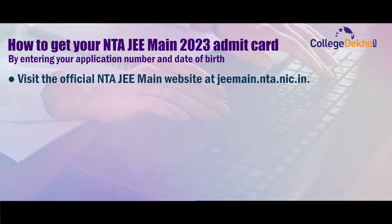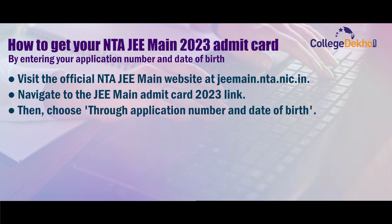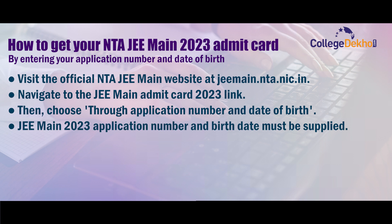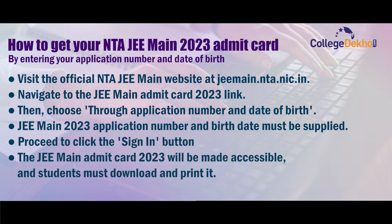Visit the official JEE Main website at jeemain.nta.nic.in. Navigate to the JEE Main admit card 2023 link, then choose through application number and date of birth. Enter the JEE Main 2023 application number and birth date. Click the sign in button. The JEE Main admit card 2023 will be made accessible and students must download and print it.